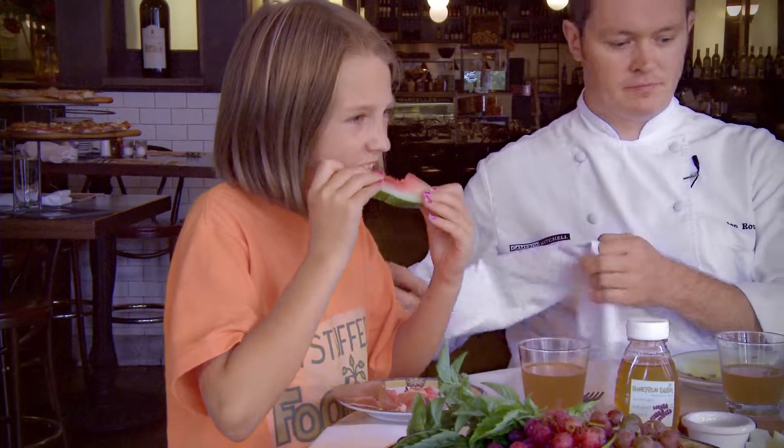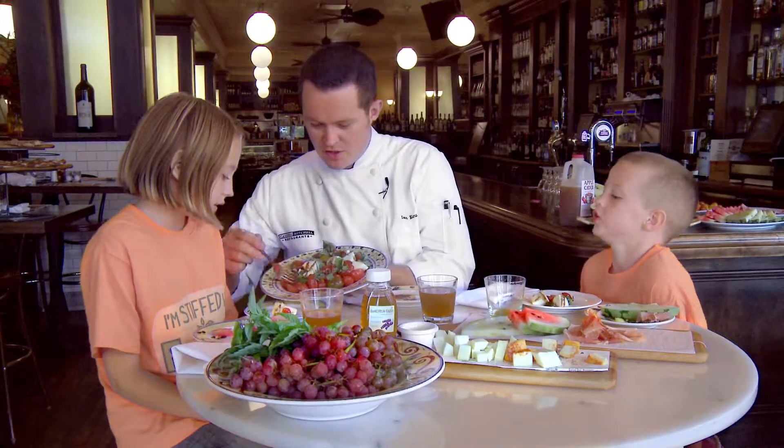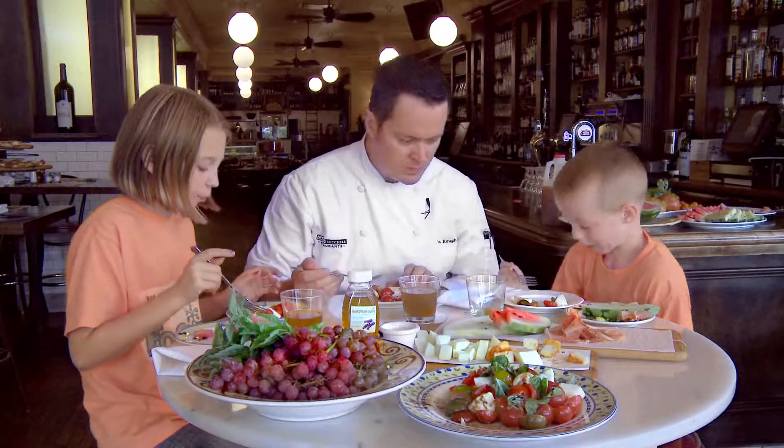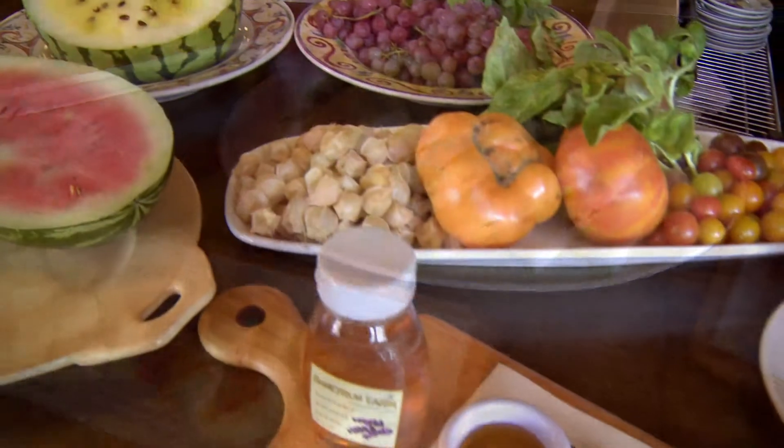That's right. Exploring new foods is the only way to really build your palate and learn what there is out there to taste. You don't learn to enjoy the way things taste unless you try them. And you never know what you're going to like until you try it.